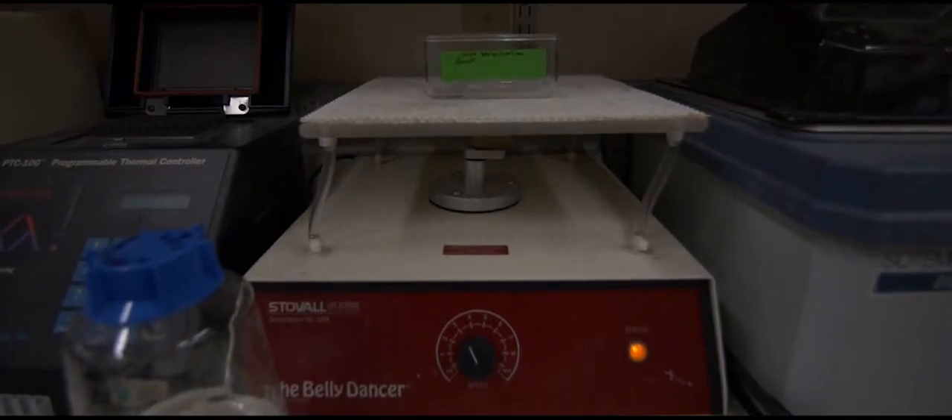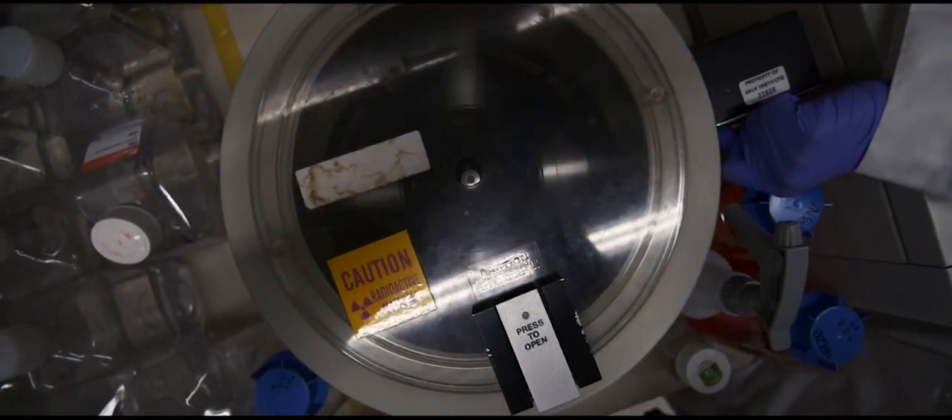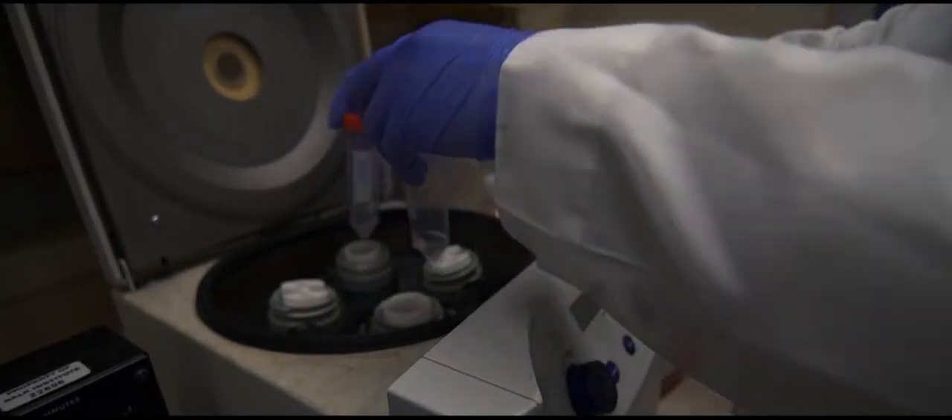So this would be personal medicine, where you take cells from the actual diabetic patient and we can convert them into functional beta cells in a dish.